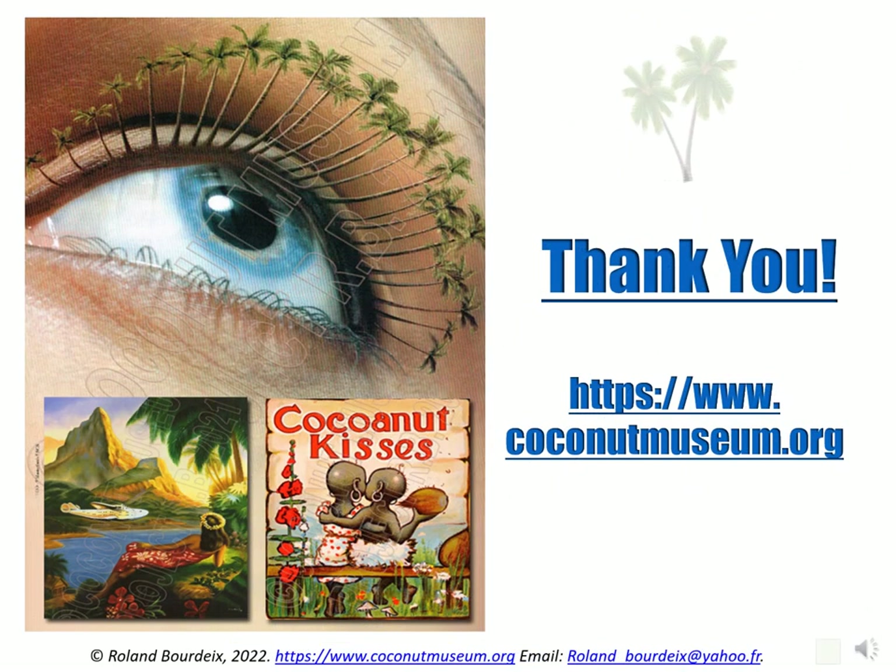Dear participants and colleagues, thank you for listening, and do not forget to visit our website. Thank you!